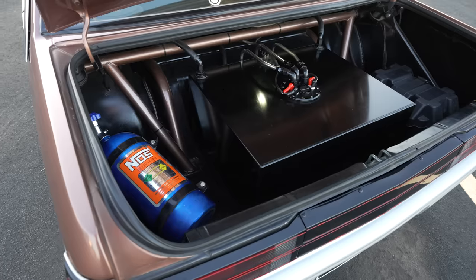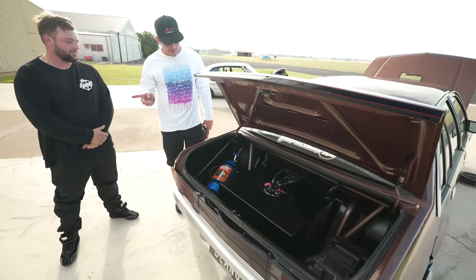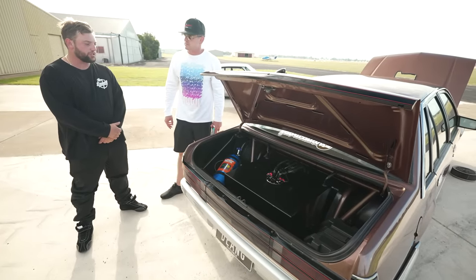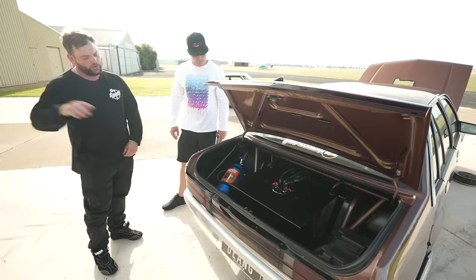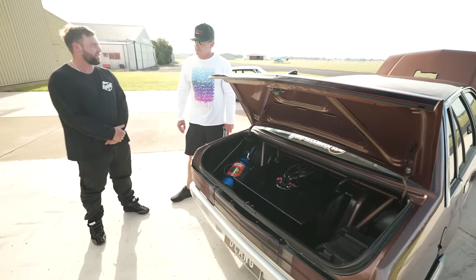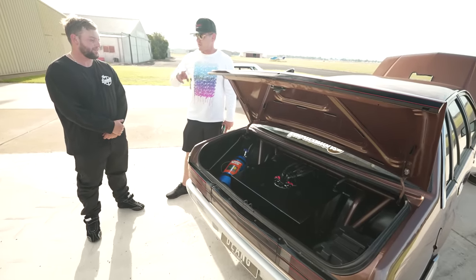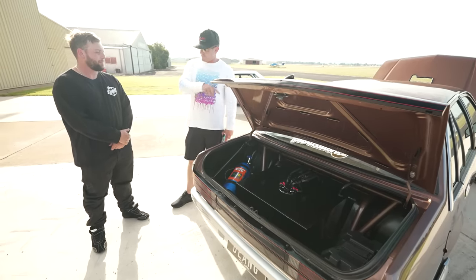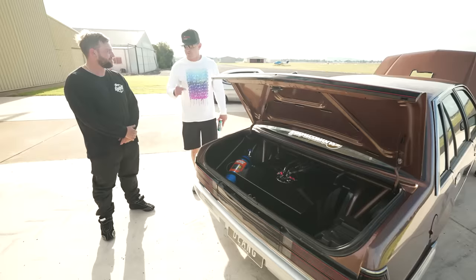The fabrication is clean throughout. Being from Melbourne/Victoria, strict road rules require all hard lines — stainless Bundy-lite hard lines all the way underneath the car — to meet street registration requirements. The car gets driven on the street regularly and has to pass a stringent engineering process. One of the highlights is the interior.